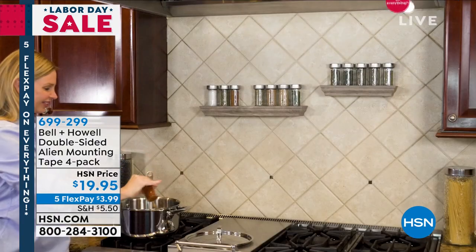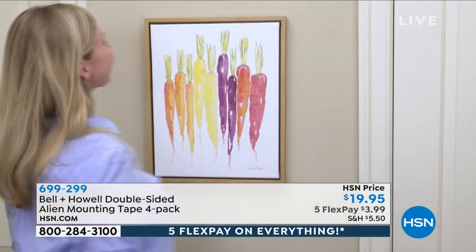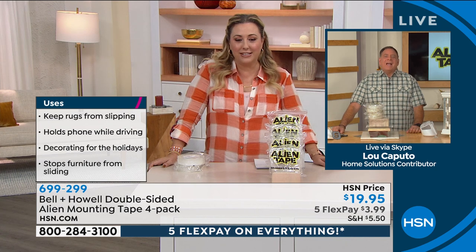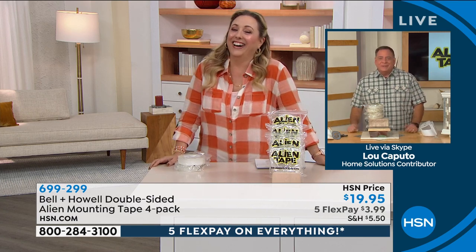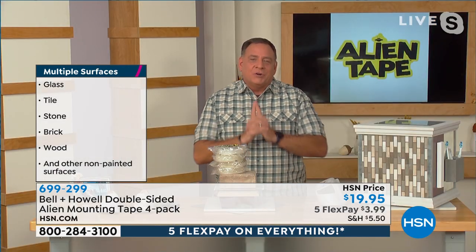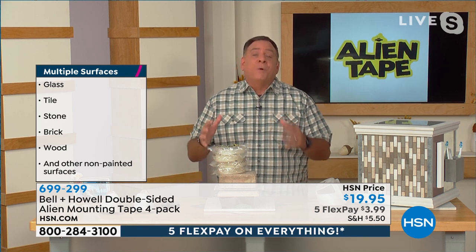Our special guest Lou Caputo is here — Lou, did you get the plaid shirt memo? So if you buy through the infomercial, you'd get three rolls of seven feet each — 21 feet. Here you're getting four rolls, 10 feet each — that's 40 feet of Alien Tape. And yes, it is reusable, and you can cut it with scissors. I put this sample together with as many different surfaces as I could — steel, marble tile, crafter's foam, leather, wood, ceramic tile, plexiglass, and a paver — all held together with Alien Tape.